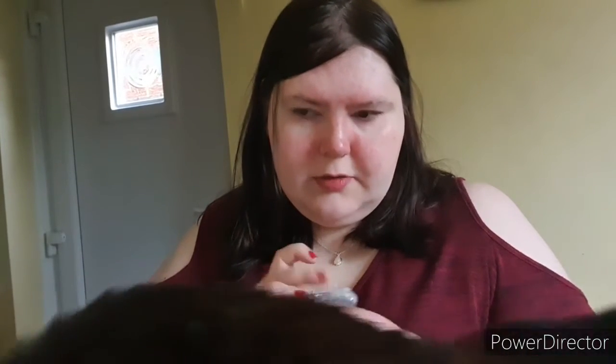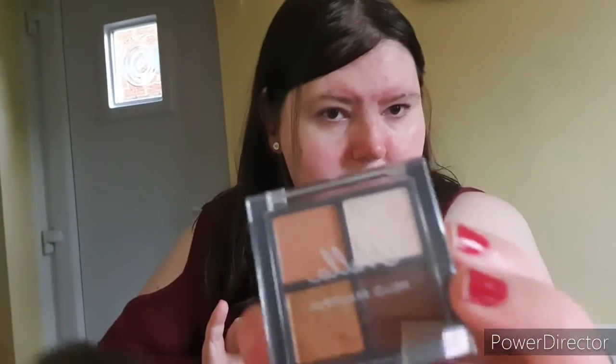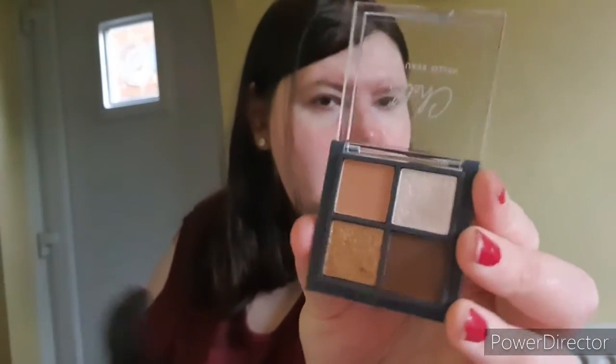Next we have something in bubble wrap which is — oh, it's a nice little quad palette. Shadow, what are you doing? There's nothing over there — stop looking over there, there's no ghosts. Something caught Shadow's eye by the door. It's a little quad sort of nude eyeshadow with two sort of shimmers and two sort of matte finishes. They're quite nice, by a brand called Cello which I've never heard of.